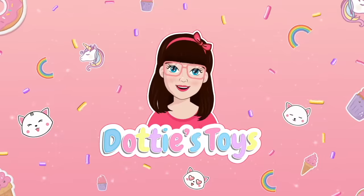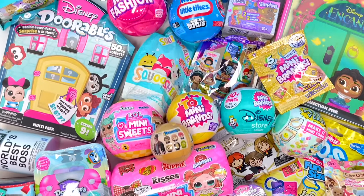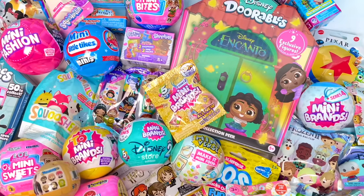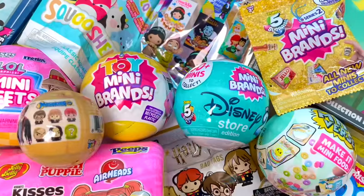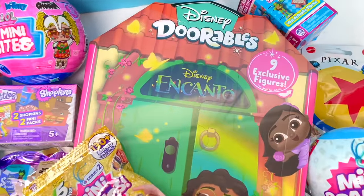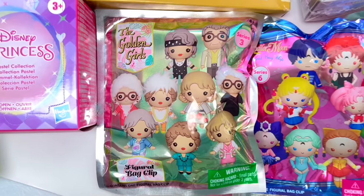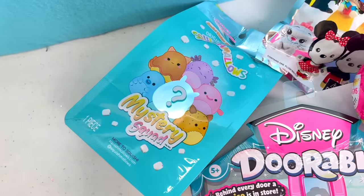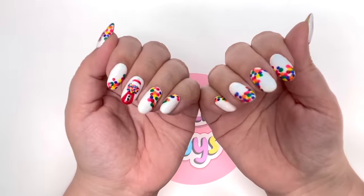Hey guys, it's Dotty and this is so exciting - today we're unboxing 55 blind bags! We have a ton of Mini Brands, the new LOL Mini Bites, Dizzy Durables, Kanto Pop It Pets, brand new Real Little Snack Time, the Golden Girls, More Adorables, Miniverse, and of course some Squishmallows. Less chatter, more opening - let's do this!